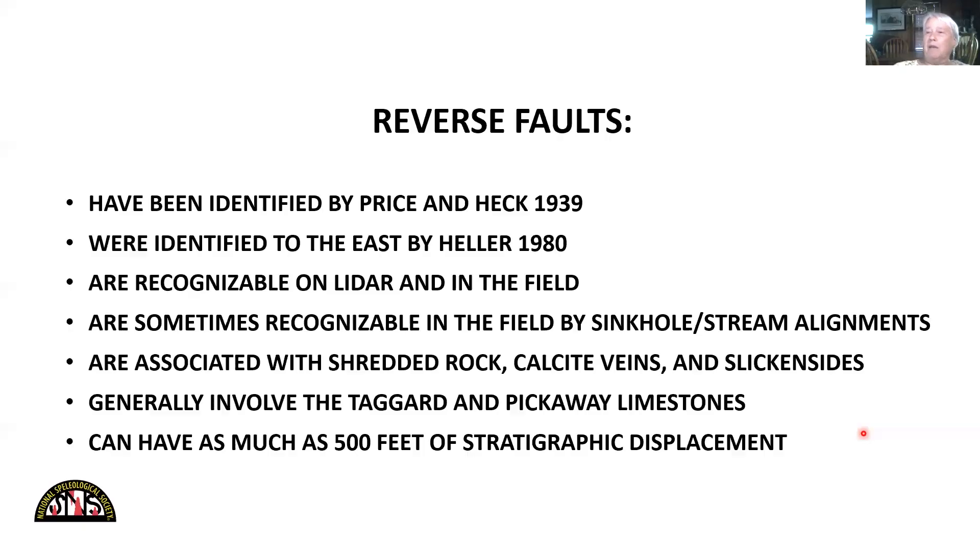In the Williamsburg Anticline I identified some big reverse faults. One of them was identified previously by the 1939 survey by Price and Heck, and I identified a few of them 40 years previously in my PhD thesis. They're recognizable on LIDAR, and sometimes recognizable in the field by alignments of sinkholes or streams. They're definitely associated in the field with shredded rock, calcite veins, and slickensides. They generally involve the Taggart and Pickaway limestones — the shale units are more ductile, so the limestone breaks more easily there. They can have as much as 500 feet of stratigraphic displacement, and even more than that up in the Fort Donnelly area.